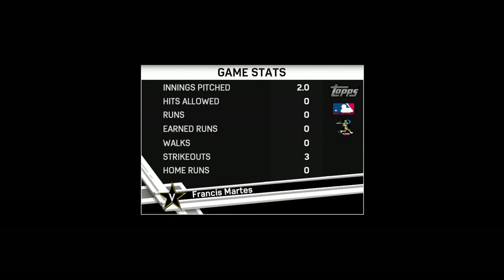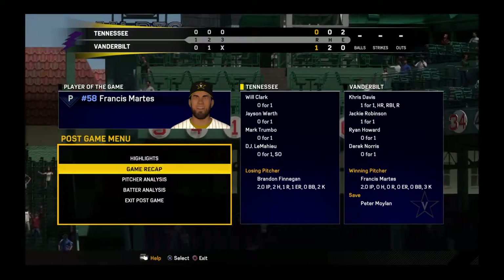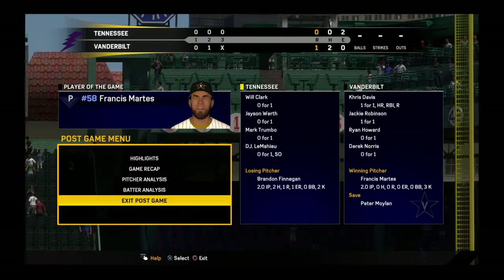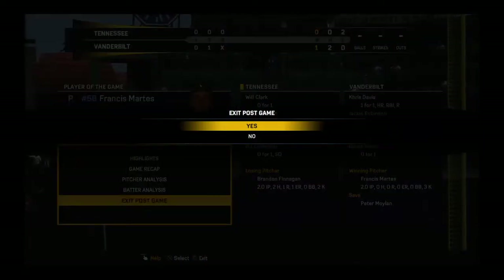After a no-hitter, there's not a whole lot of debate as to the identity of our top player of the game. Probably the easiest player of the game decision we'll have to make all year. He got some help along the way from his defense, but all in all a dominant performance.